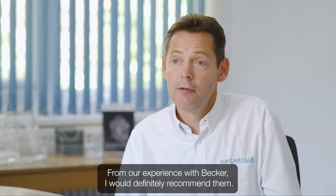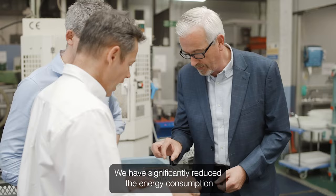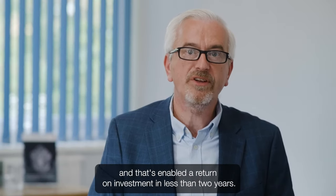From our experience with Becker I would definitely recommend them. It has been fantastic working with Vince and the team. We have significantly reduced the energy consumption and that's enabled a return on investment in less than two years.